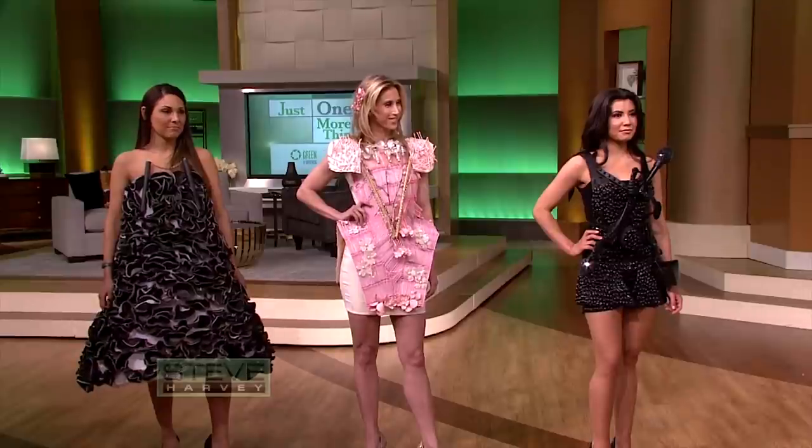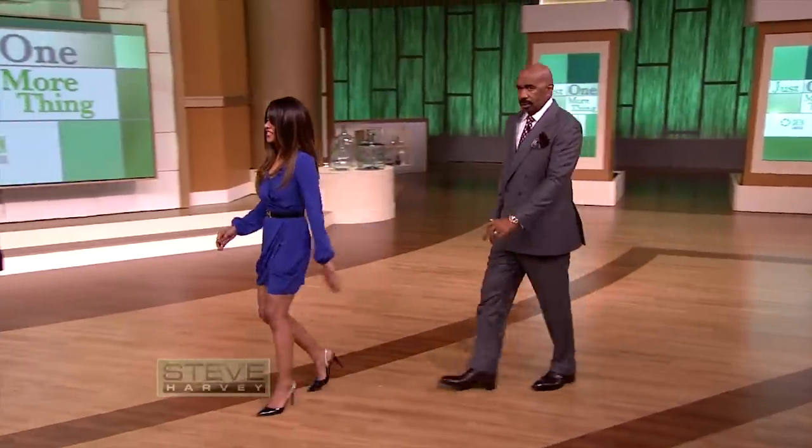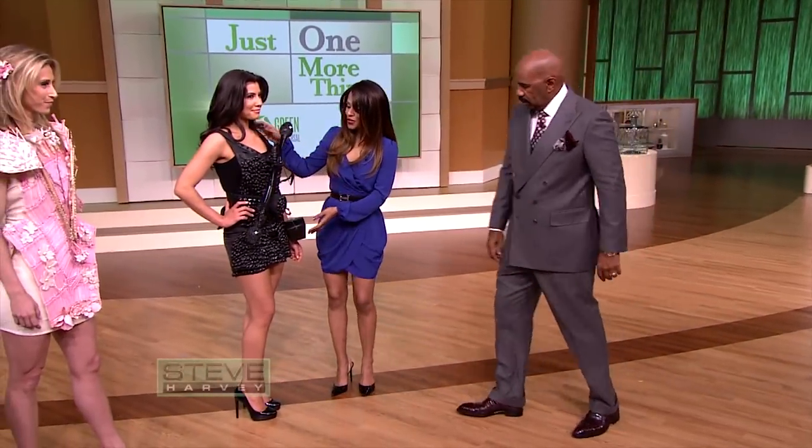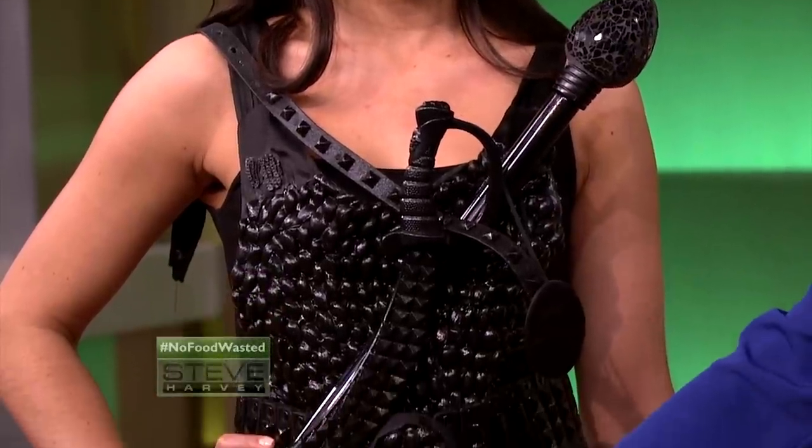We've got some models wearing these creative designs. Take us through these looks. Well, the first one is a jumpsuit. She's called the Dark Knight, and I used about probably 700 pistachio shells — that's what these are — to mimic beads.